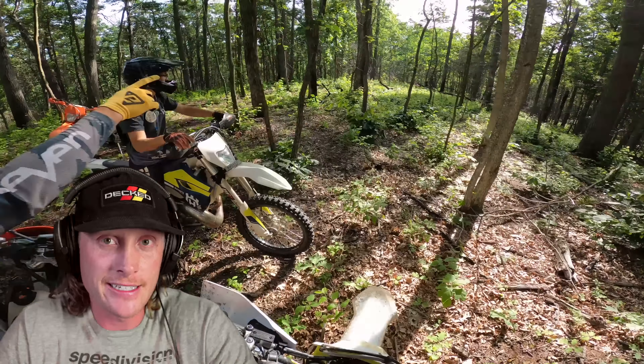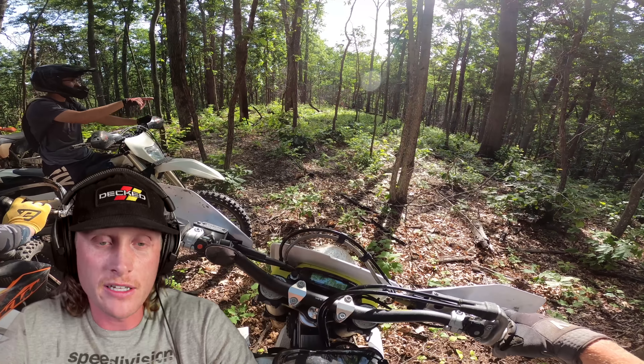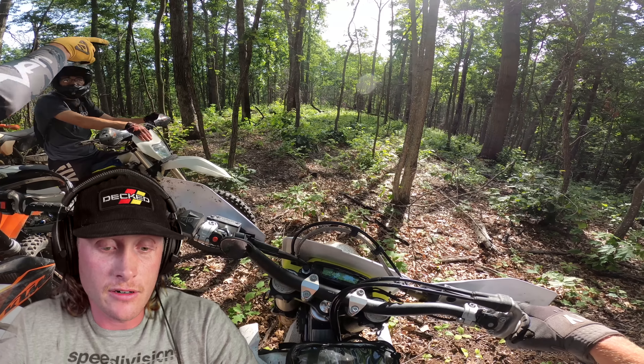He actually broke his hand, so we won't be seeing him for the rest of the season. Injuries suck, man. And the crazy thing is, he didn't even break it riding dirt bikes — he was actually playing hockey. So rest up, man, heal up soon. Injuries are a bitch.